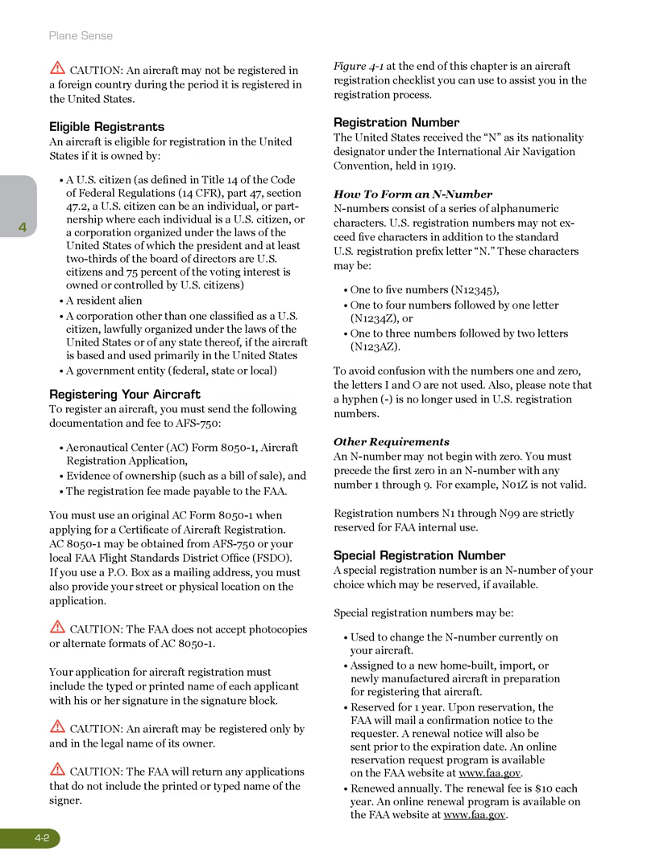Registering your aircraft: to register an aircraft, you must send the following documentation and fee to AFS 750: Aeronautical Center (AC) Form 8050-1, Aircraft Registration Application; evidence of ownership, such as a bill of sale; and the registration fee made payable to the FAA. You must use an original AC Form 8050-1 when applying for a Certificate of Aircraft Registration. AC Form 8050-1 may be obtained from AFS 750 or your local FAA Flight Standards District Office (FSDO). If you use a PO Box as a mailing address, you must also provide your street or physical location on the application.